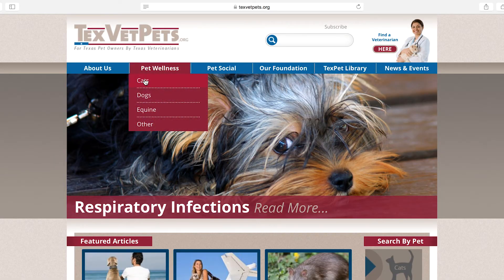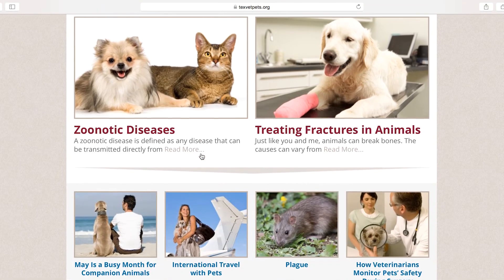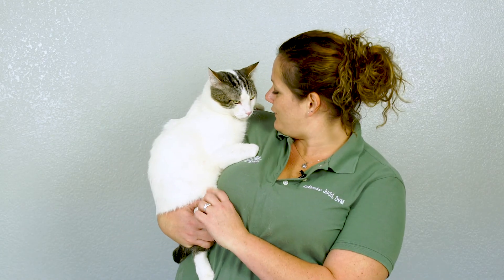To learn more about pet healthcare, please visit texvetpets.org. It's the most accurate and reliable pet health information online. Until next time, here's to our furry friends.